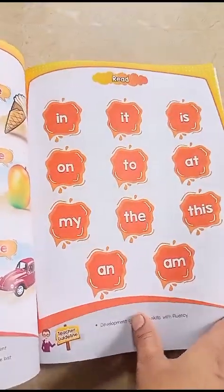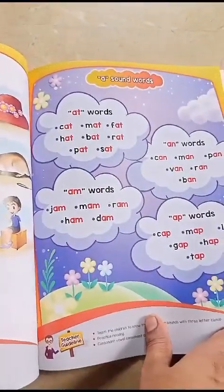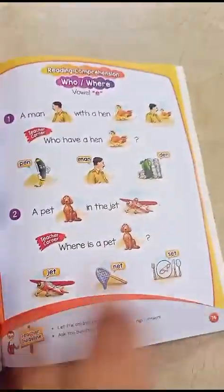There are photo memory pages for high-frequency words which are frequently used in sentences. Then there are A sound words — vowel A sound words, three-letter words, and the 'who we are' concept.